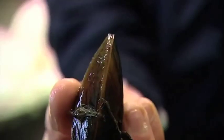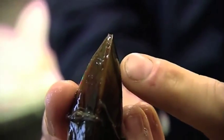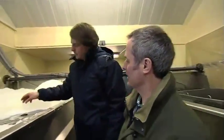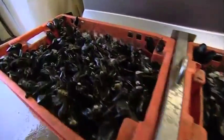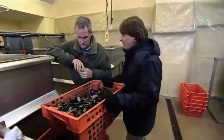If a mussel is dead, it would be open all the time. They're used to living in water, so if they're alive and taken out of water, they'll close to protect themselves. If you pop it back in the water, it'll open again and filter again. This is the last part of the process — they get cleaned and then the bag is ready for market.